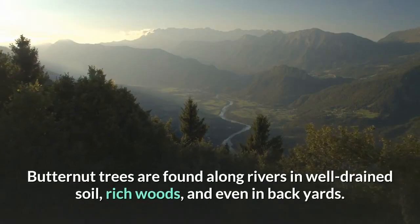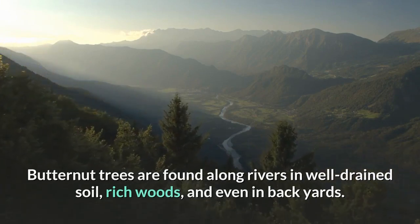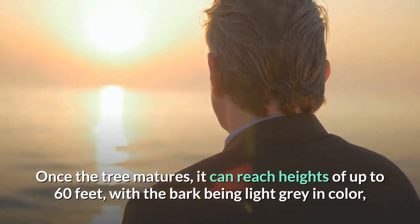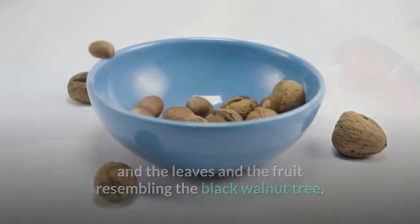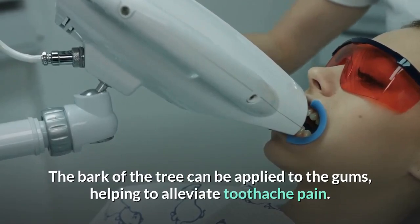Butternut trees are found along rivers in well-drained soil, rich woods, and even in backyards. Once the tree matures, it can reach heights of up to 60 feet, with the bark being light gray in color, and the leaves and fruit resembling the black walnut tree. The bark of the tree can be applied to the gums, helping to alleviate toothache pain.